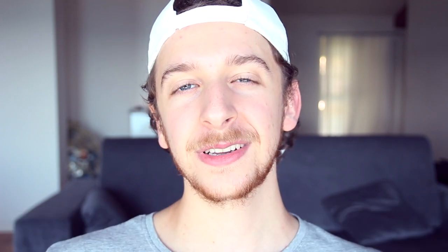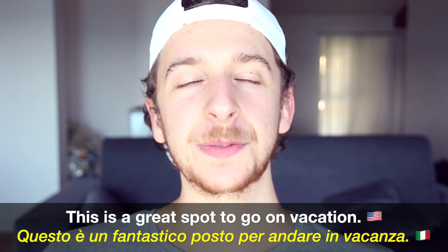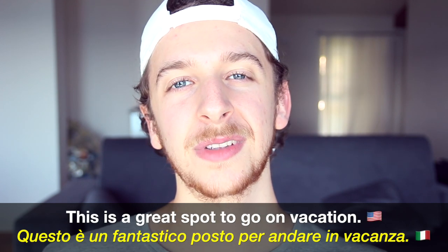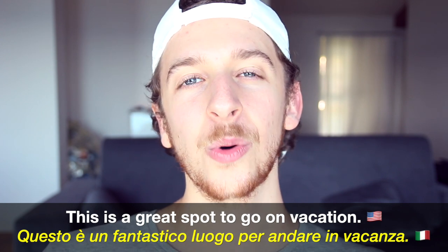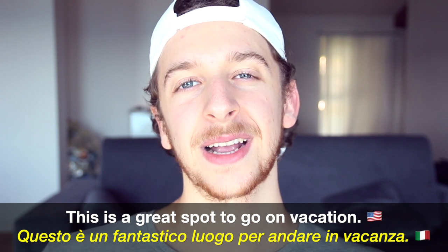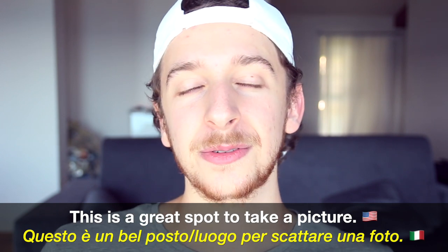Number four is spot. If you hear an Italian saying the word spot, they're probably referring to a TV commercial. In English it can be used that way too, but if we take it as a place, in Italy we would say posto or luogo. For example: 'This is a great spot to go on vacation' — Questo è un fantastico posto per andare in vacanza. Or: 'This is a great spot to take a picture' — Questo è un bel posto per scattare una foto.